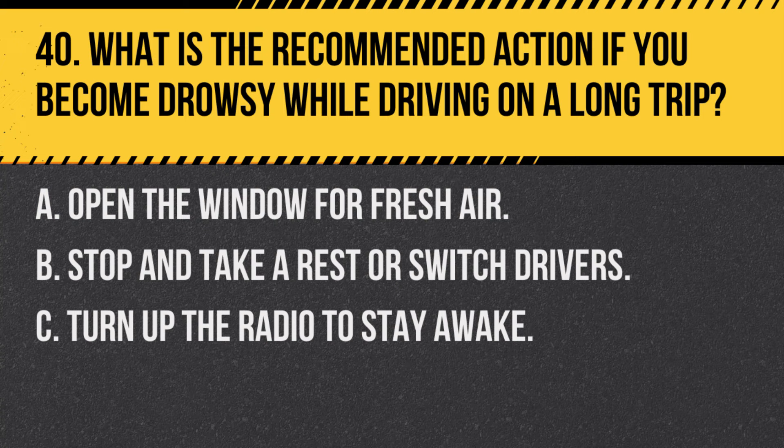Question 40. What is the recommended action if you become drowsy while driving on a long trip? A. Open the window for fresh air. B. Stop and take a rest or switch drivers. C. Turn up the radio to stay awake. Answer: B. Stop and take a rest or switch drivers. It's important to avoid driving while drowsy to prevent accidents.